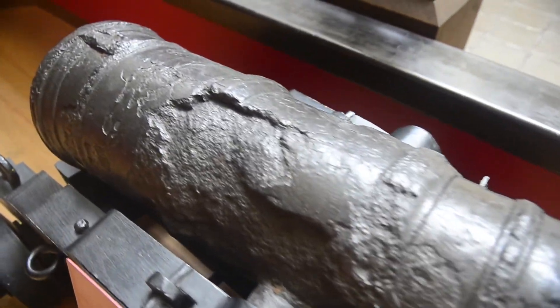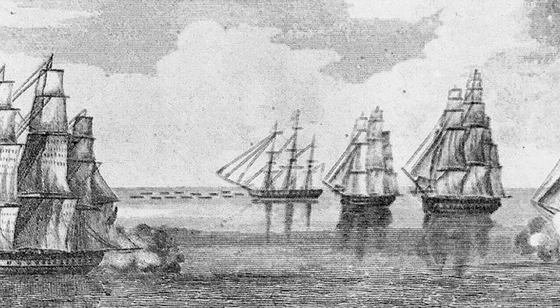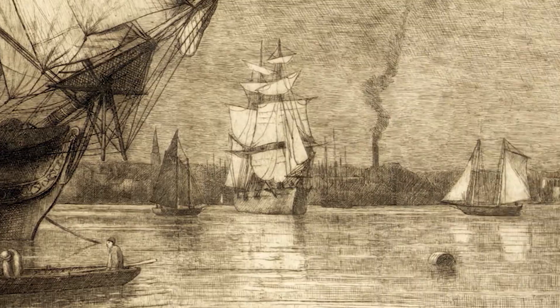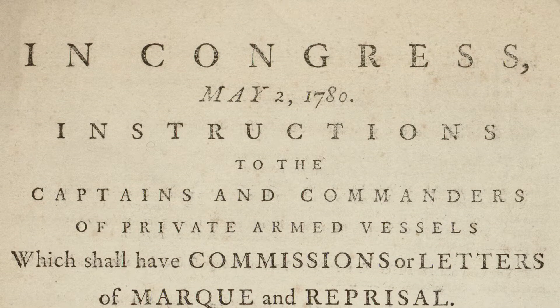During the American Revolution, the sea forces contained the Continental Navy, state navies raised by 11 of the 13 states, and privateers that were given letters of mark to go against British commerce.